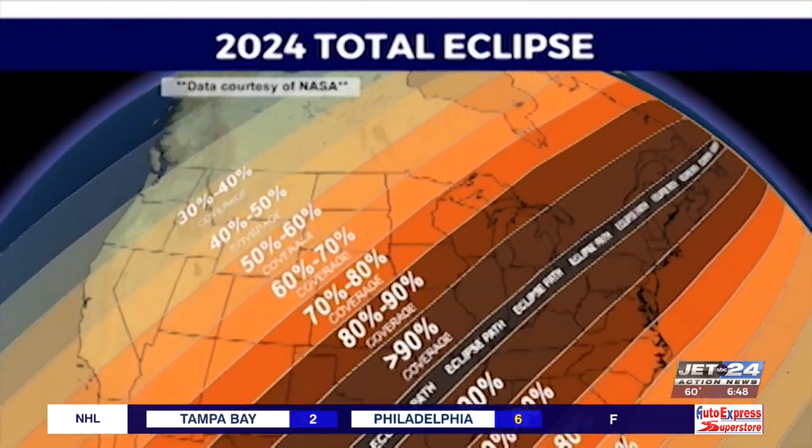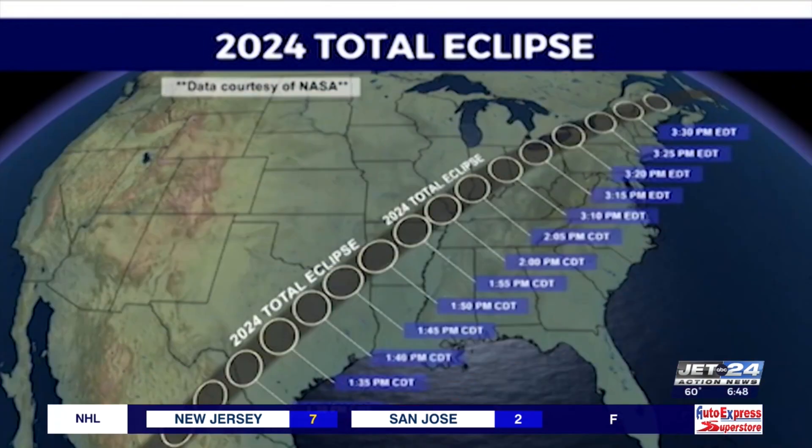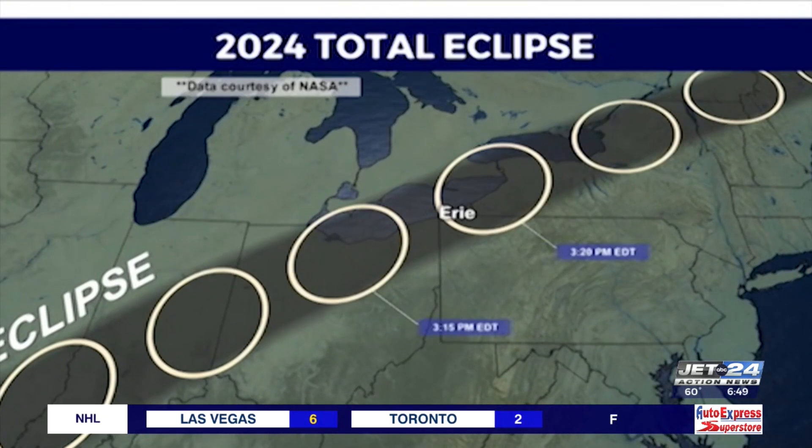Most of the country will, at the very least, view a portion of the eclipse. Major cities like Dallas and Cleveland will get to experience totality. In Erie, totality will happen between 3:15 and 3:20 p.m.